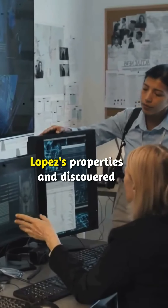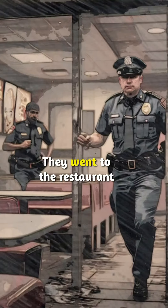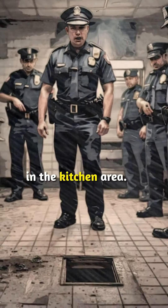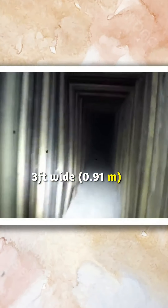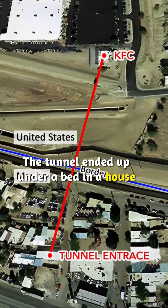The police then investigated Lopez's properties and discovered he owned the former KFC building. They went to the restaurant to search the place. It was empty, but they noticed a trapdoor in the kitchen area. When they opened it, they found a tunnel 22 feet deep, 5 feet tall, 3 feet wide, and nearly 600 feet long.